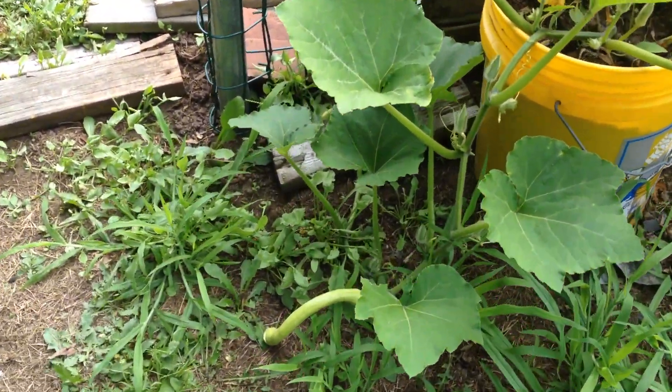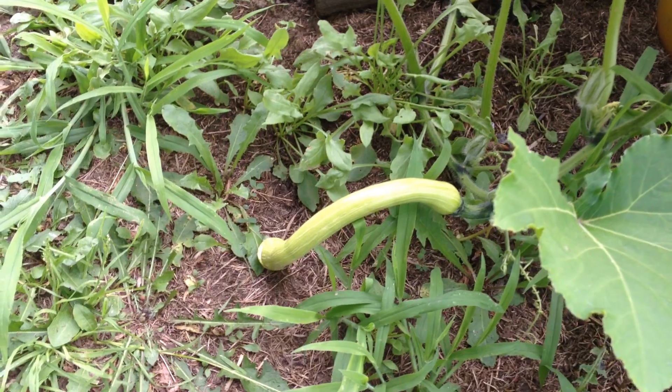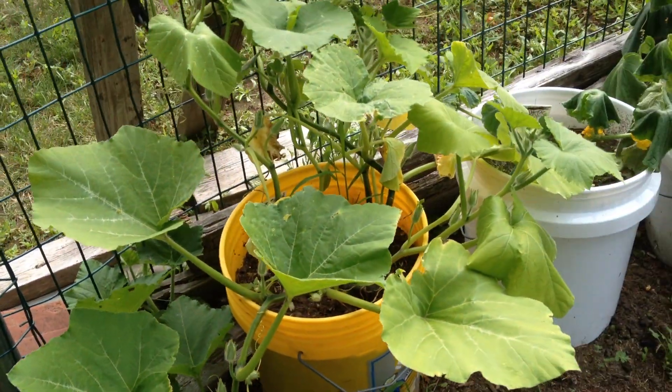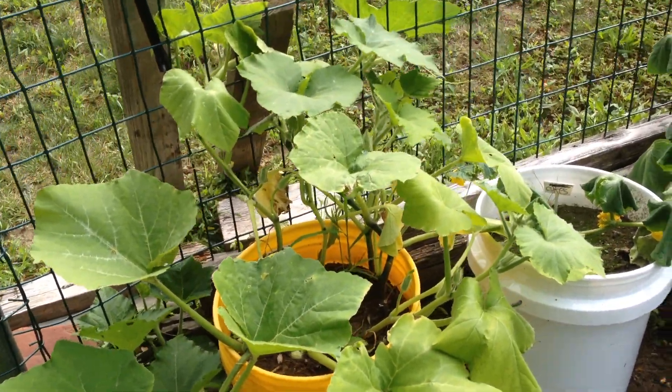Look what we finally got — it's a trombocino, and it's not the only one. I managed to sprout the plants, and I managed to get them growing.